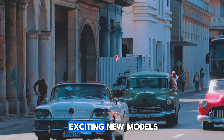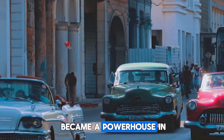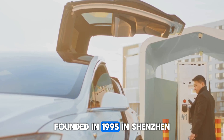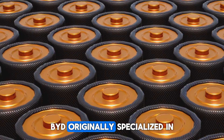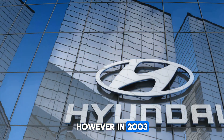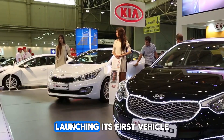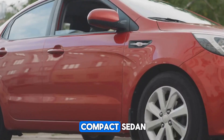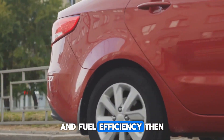Before diving into these exciting new models, let's rewind and explore how BYD became a powerhouse in electric mobility. Founded in 1995 in Shenzhen, China, by Wang Chuanfu, BYD originally specialized in rechargeable batteries. However, in 2003, the company made a bold move into the automotive world, launching its first vehicle, the BYD F3, a compact sedan that quickly gained popularity for its affordability and fuel efficiency.